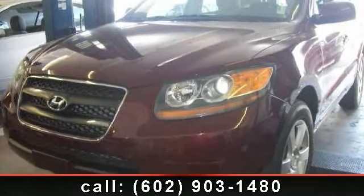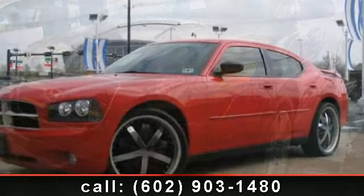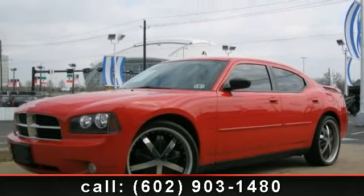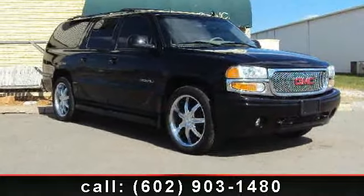Presenting the 2007 Hyundai Santa Fe — this is the set of wheels you've been looking for. This vehicle comes with a reliable 6-cylinder engine connected to a smooth-shifting automatic transmission. Some of the top features included with this vehicle are: